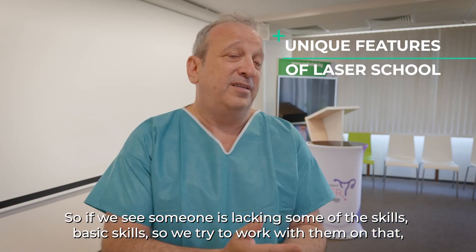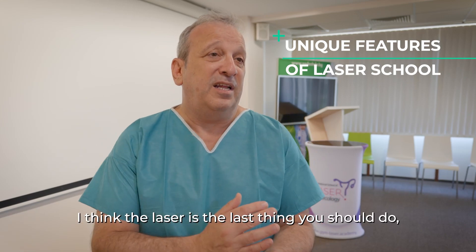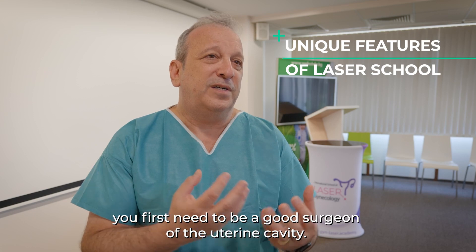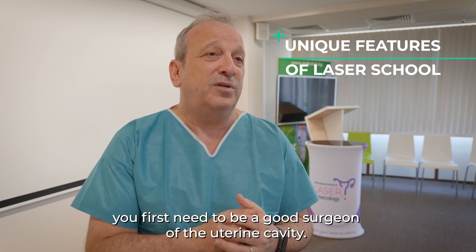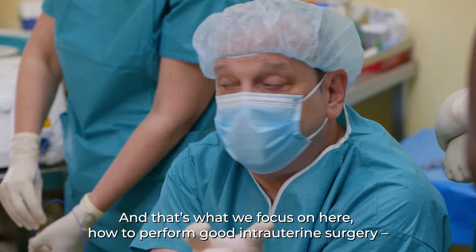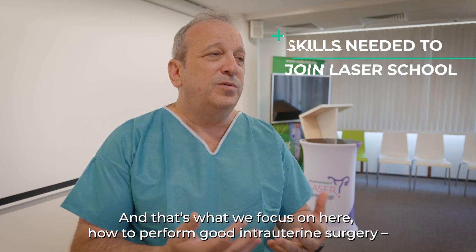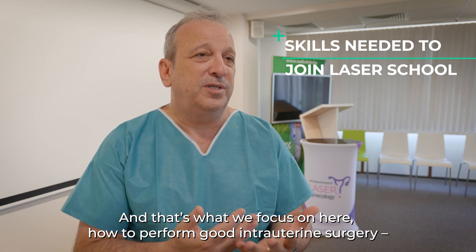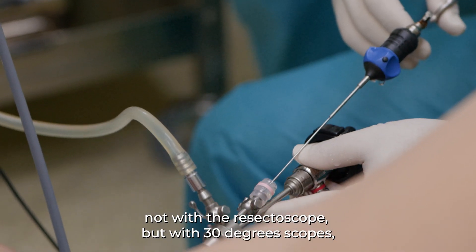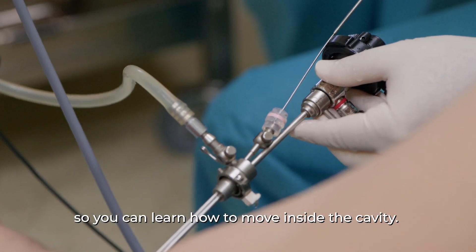If we see someone is lacking some basic skills, we try to work with them on that — not rushing to the laser. I think the laser is the last thing you should do. You first need to be a good surgeon of the uterine cavity, and that's what we focus on here. You need to know how to perform good intervention surgery, not with the resectoscope but with 30-degree scopes.